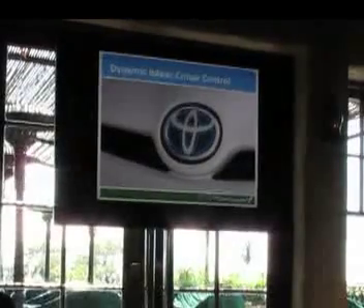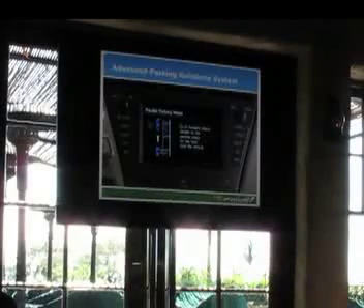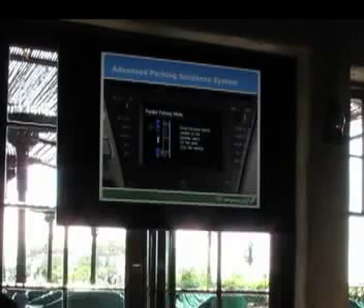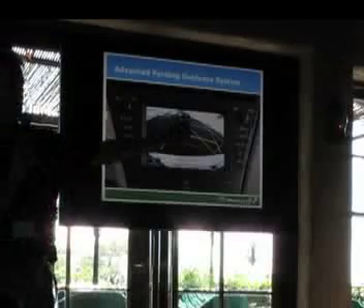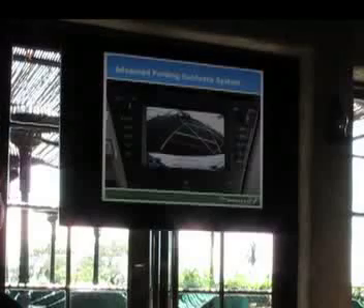Dynamic Radar Cruise Control is a very nice feature if you want to use cruise control and have traffic around you. Our Advanced Parking Guidance System will help you parallel park. You pull up next to the car you want to park behind, engage the system, and pull forward — it will beep, and at that point it takes control of the steering wheel while you just work the throttle and brake. It'll tell you what it's doing, and if you've picked a spot that isn't workable, it will give you a little warning.